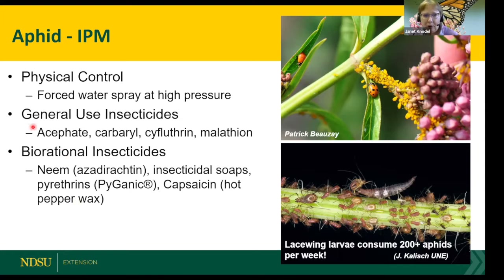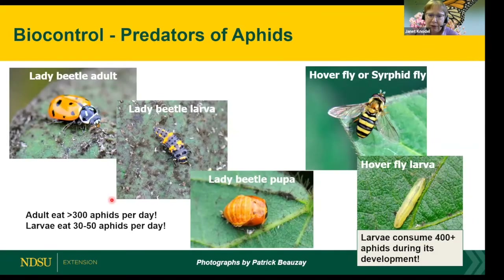If you catch them early, you can use physical control with a strong force of water at high pressure to wash them off. For insecticide options, I'm listing active ingredients rather than trade names. Biorational insecticides include botanicals, soaps, and microbials — these are the types labeled for organic use. Options include neem oil, insecticidal soap, pyganic, and azadirachtin. Aphids can be very notorious, but fortunately we have a lot of predators out there as well.